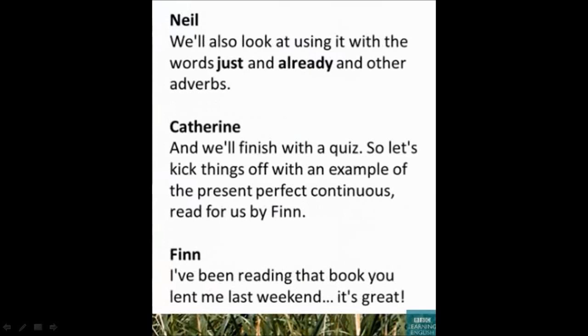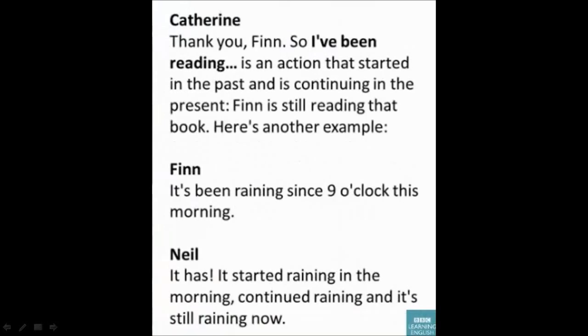Let's kick things off with an example of the present perfect continuous, read for us by Finn: 'I've been reading that book you lent me last weekend — it's great, thank you!' So 'I've been reading' is an action that started in the past and it's continuing in the present.